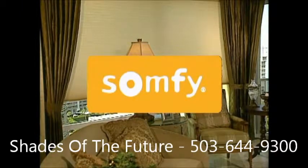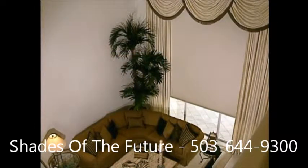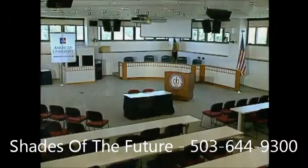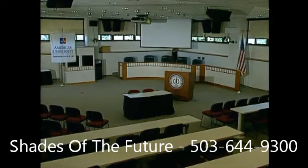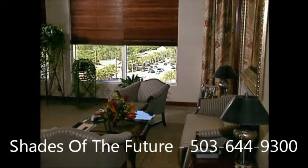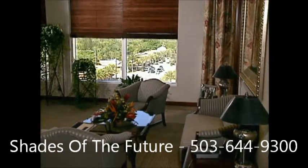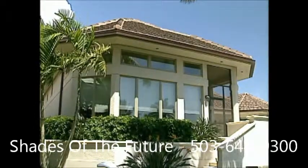Somfy, the acknowledged world leader in specialized motorization, has become the international standard for motorized window coverings and special systems for residential, commercial, and custom applications. It's no surprise that Somfy Systems has a large base of highly qualified customers throughout North America who integrate Somfy motors and controls into their products to provide the best possible solution for shading, security, comfort, and convenience.